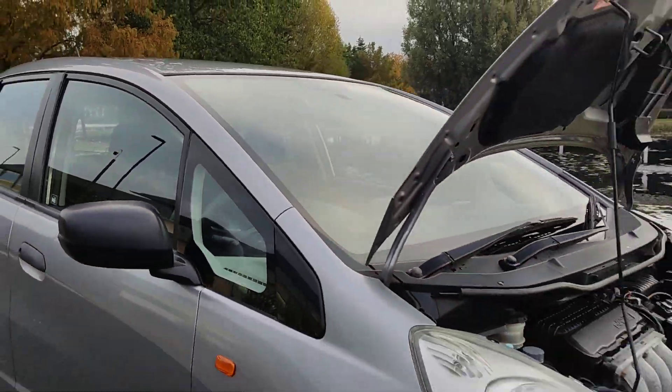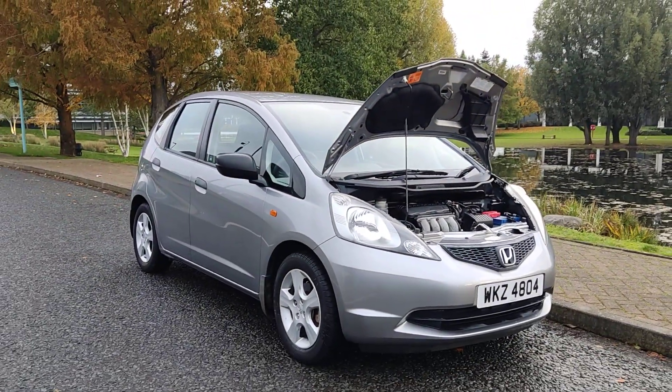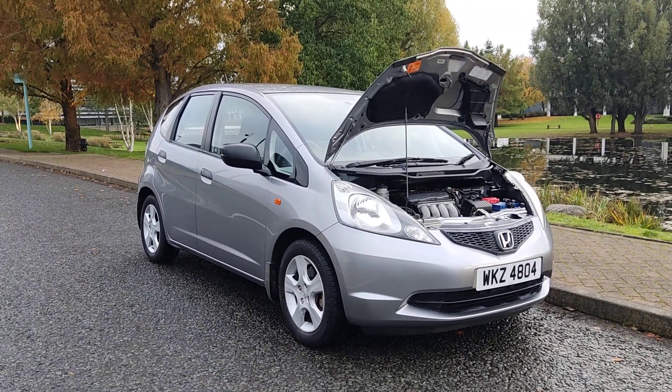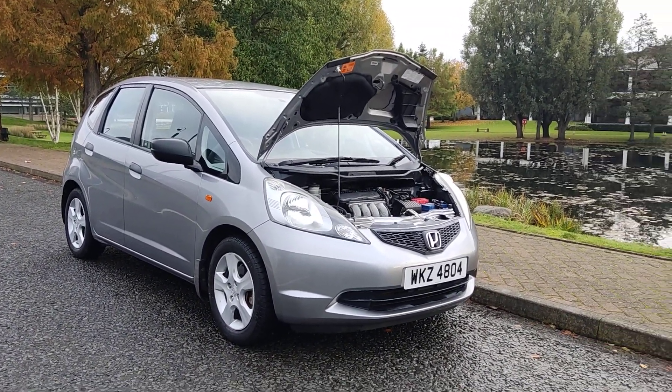If you need any further information about this beautiful looking Honda Jazz 1.2 IVTEC SE hatchback 5-door petrol car, with only 52,000 miles on the clock, two former keepers, a year's MOT, no advisories, please do not hesitate to contact Fega Deals Limited. Thank you.